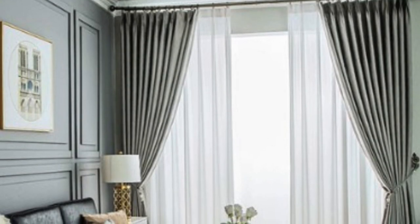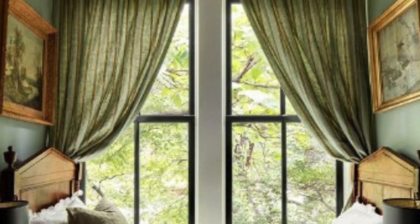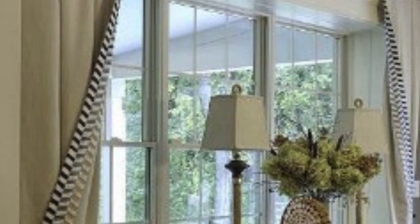On the other hand, blackout drapes, typically crafted from heavy materials like velvet or thermal-lined fabrics, effectively block out sunlight, ensuring complete darkness when needed, making them ideal for bedrooms or home theaters.